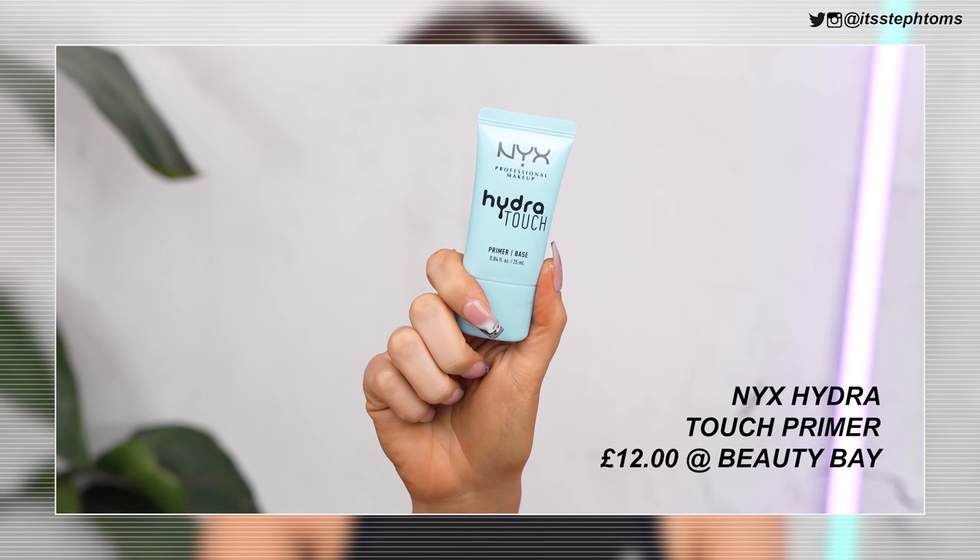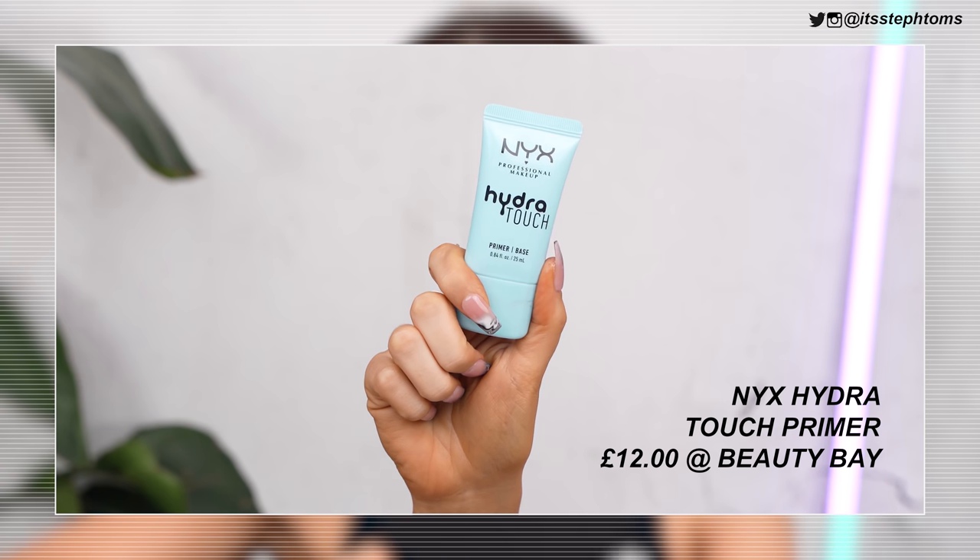Eyes are done. Now I'm going to move on to primer. This is the NYX Hydra Touch Priming Base. It's almost quite gel-like — it feels very hydrating and quite cooling on the skin. It's a thin consistency but it does feel nice and hydrating. It doesn't sink in too much — it's giving me a little bit of moisture. Just trying to wipe off a few bits of my hand because that Sample Beauty stuff is going to take a while to come off.